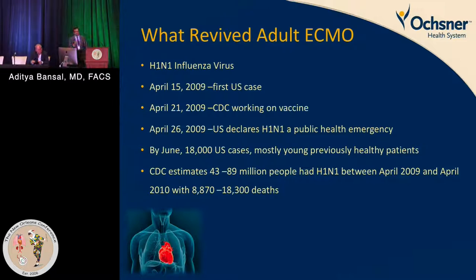What revived adult ECMO — and I'm talking about adult ECMO, not the pediatric side — was H1N1. The first case was around April 15, 2009, the CDC started working on the vaccine on April 21st, and on April 26th the US declared H1N1 a public health emergency.